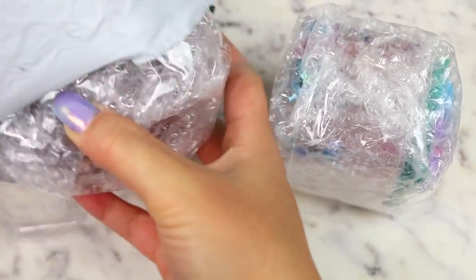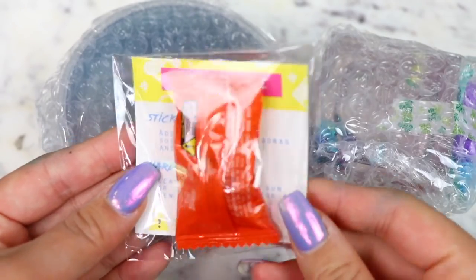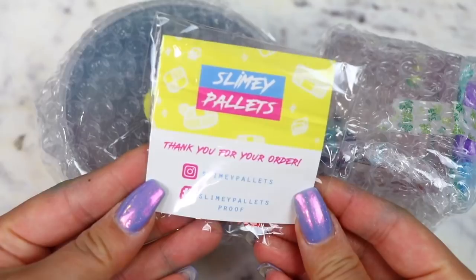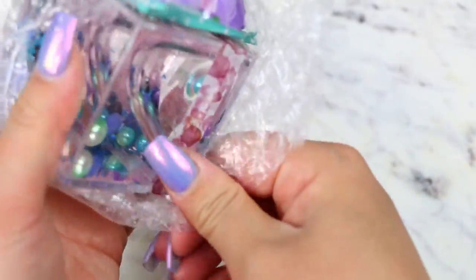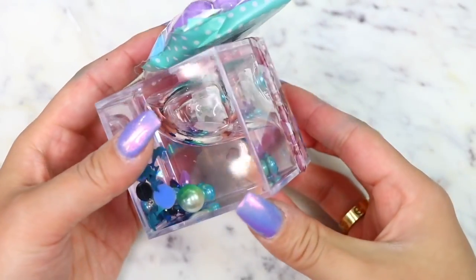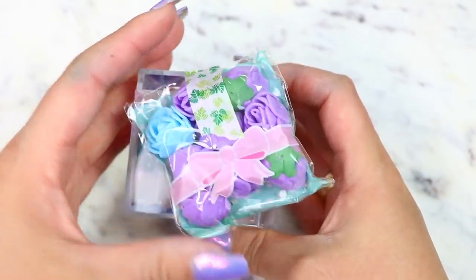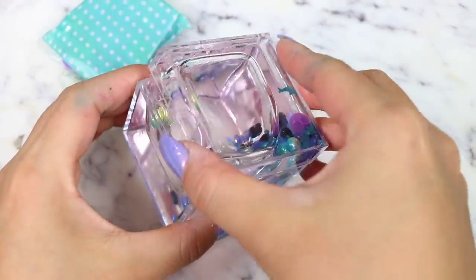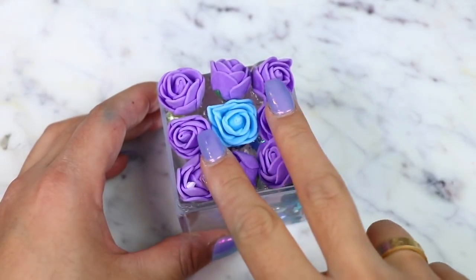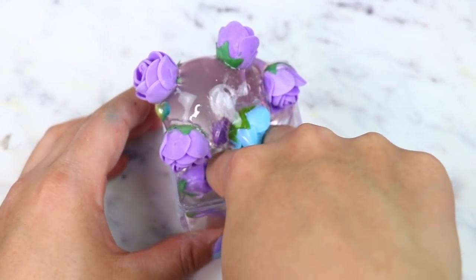Starting off with the first famous slime shop, I purchased two slimes from Slimy Palettes — I've been wanting to purchase from them for so long because they have some really unique looking slimes. The first slime, I believe, is called La Fleur. This is a clear slime and I loved the packaging. The container is so nice, it was so nicely taped and packaged. I also like how they left the little rose pieces separate so you can add them in yourself, and I put all the roses back into the slime.